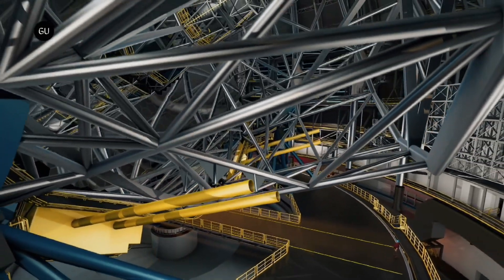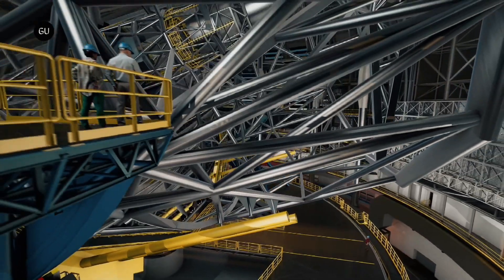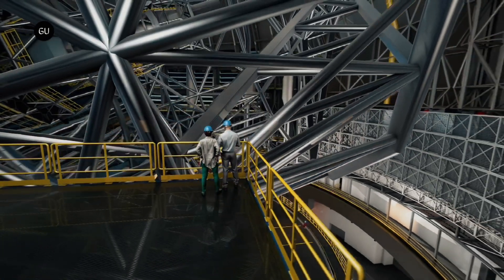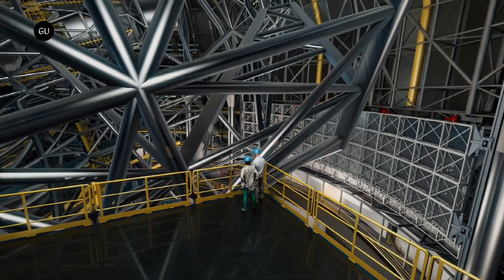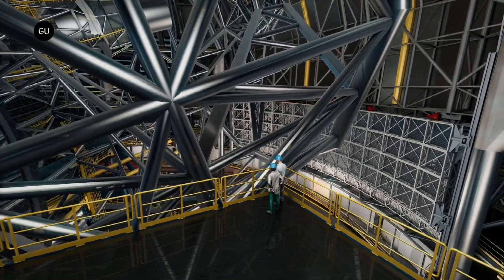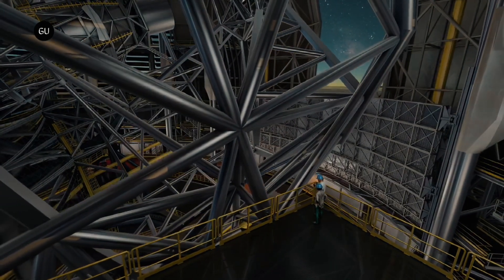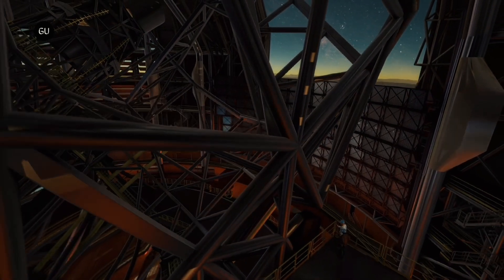The construction of the ELT commenced nine years ago with a groundbreaking ceremony, and in 2014 the top of Cerro Armazones was flattened to make way for the colossal telescope. While the initial phase involved the meticulous design finalization of the majority of components and prototyping, along with testing of mirror segments and supporting elements, the completion of the remaining 50% is expected to progress much more swiftly.